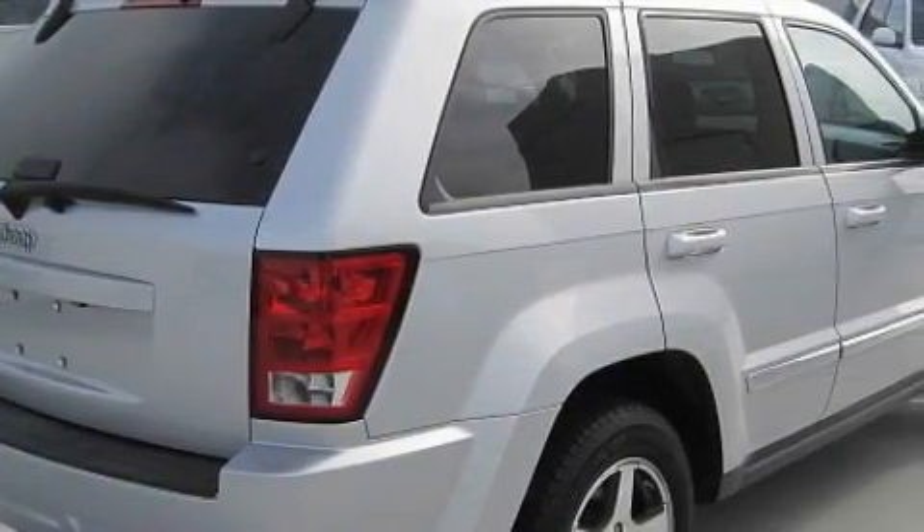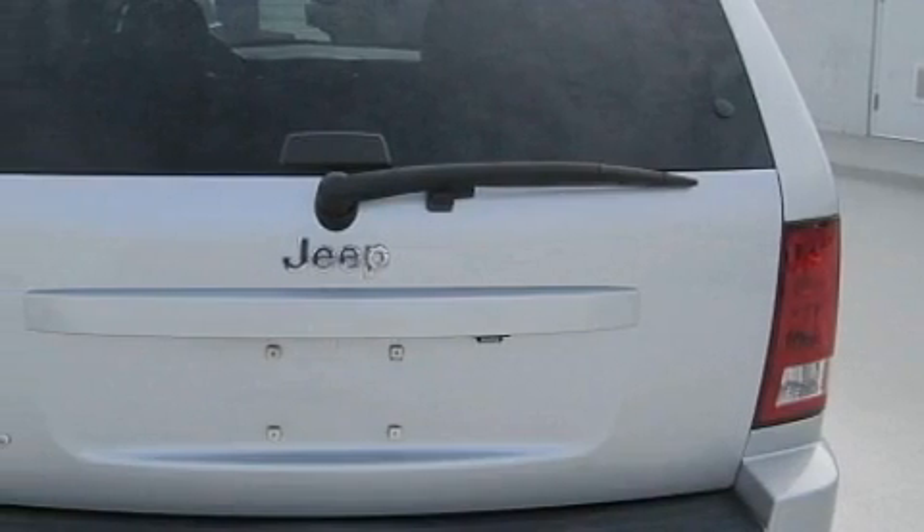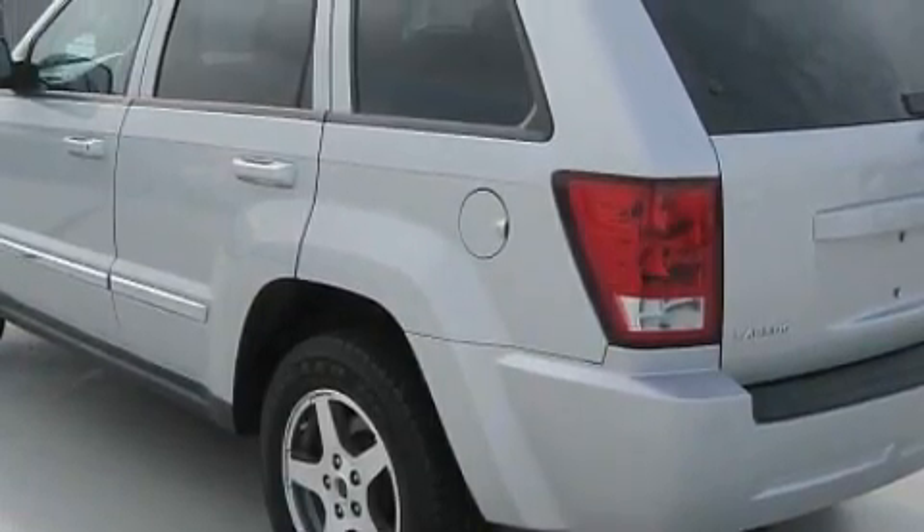This Jeep's list of numerous features includes a power driver's seat, front power windows with one-touch operation, a six-speaker audio system, a CD player, front multi-stage airbags, a brake assist system, and this vehicle has just over 22,000 miles.